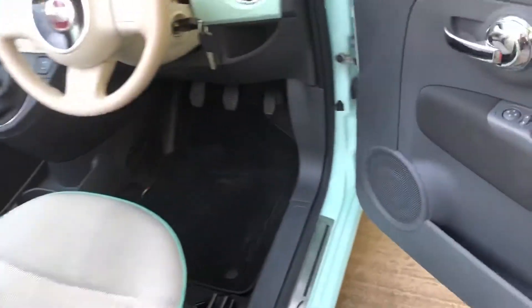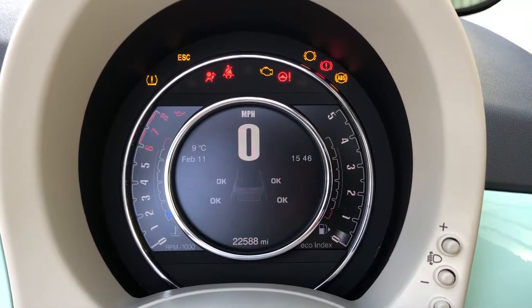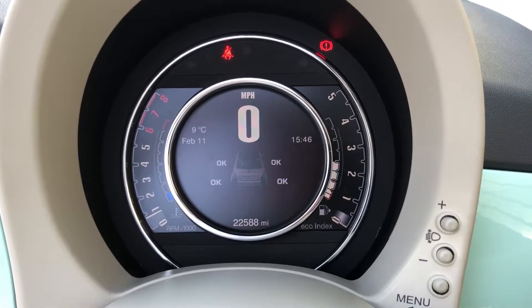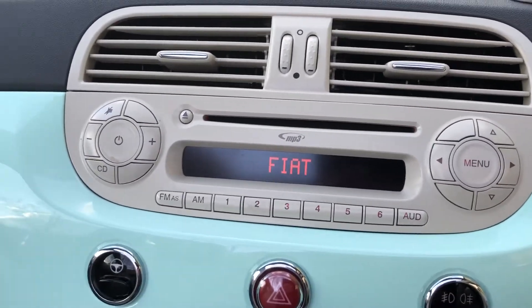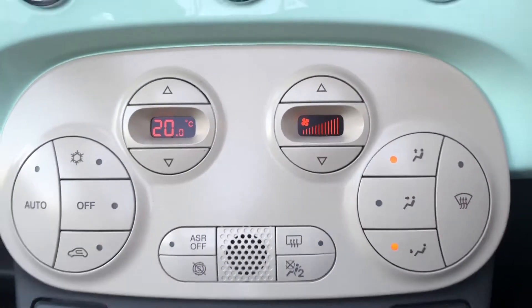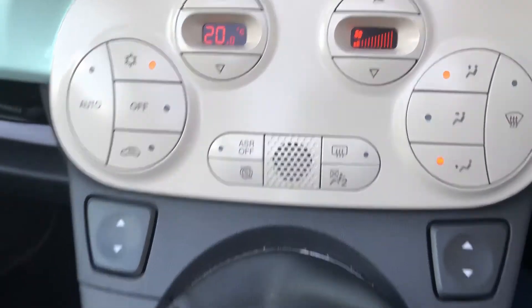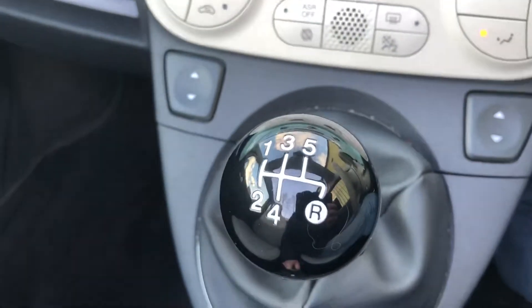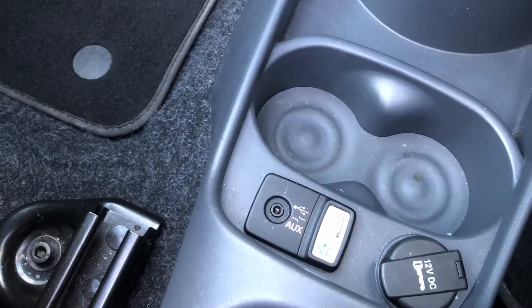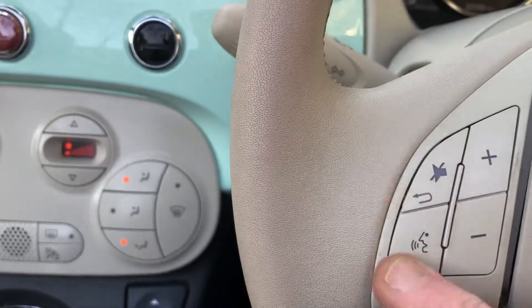It's got the Bluetooth phone, electric door mirrors, digital display speedo, radio CD, digital climate control with the air conditioning, controls here for the electric windows, five speed gearbox, and there's the auxiliary input there as well. Bluetooth telephone controls on the steering wheel and the radio controls there.